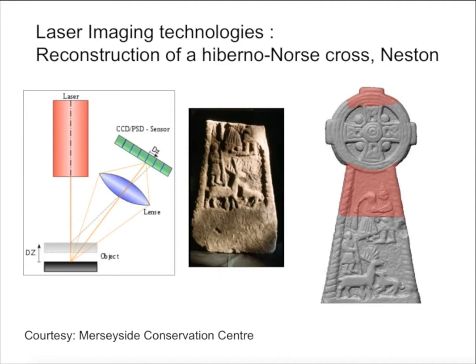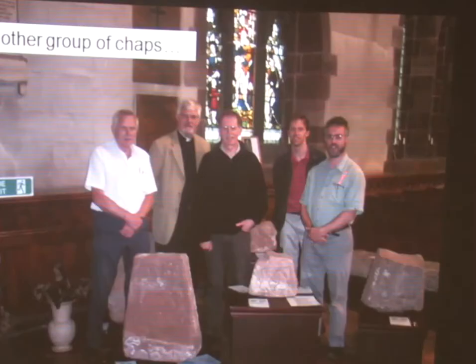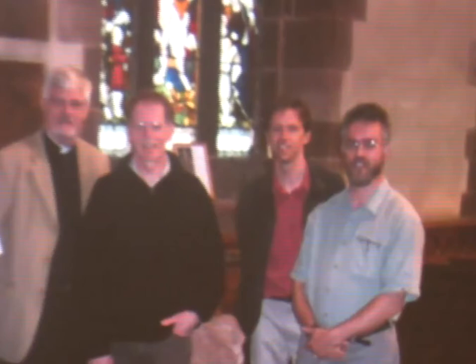Now with a grant from English Heritage, I'm working in conjunction with Merseyside Conservation Centre. This is Roger White, who's an archaeologist from Birmingham, who originally did work on the stone 20 years ago. This is Martin Cooper, who runs the Conservation Centre in Liverpool.